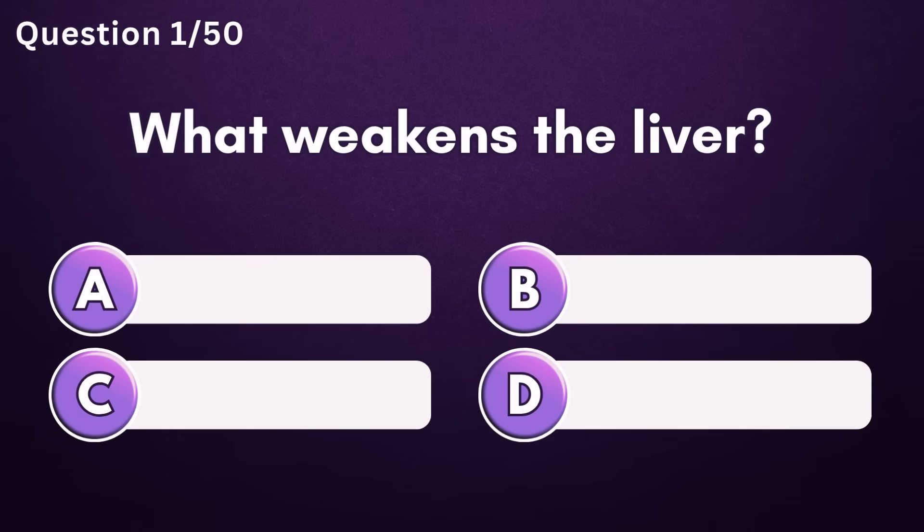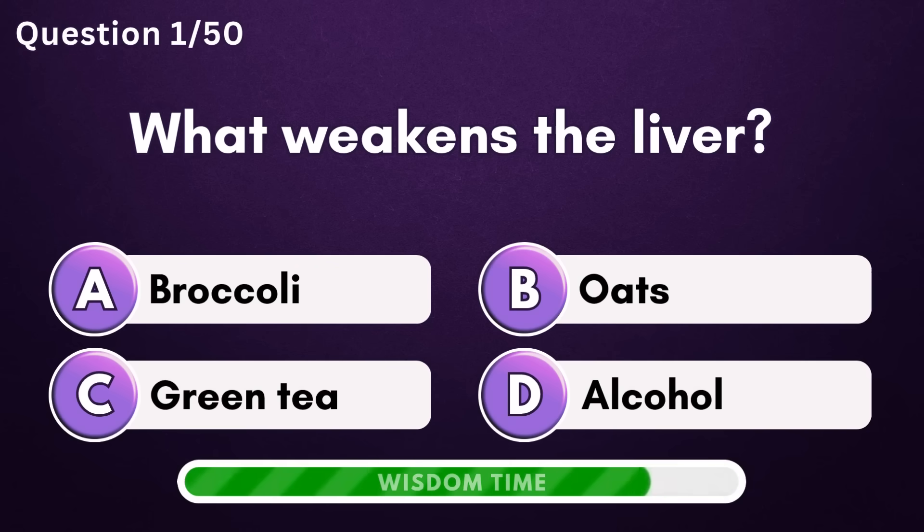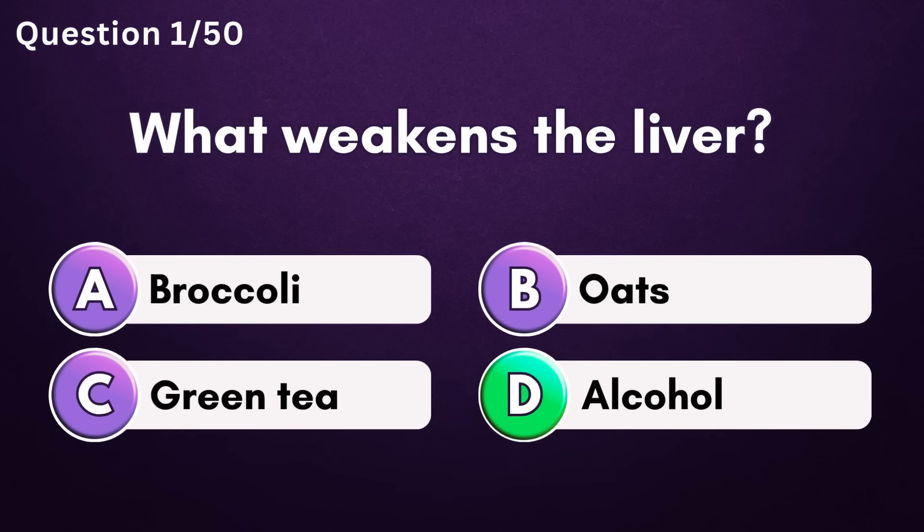What weakens the liver? Answer D: alcohol.